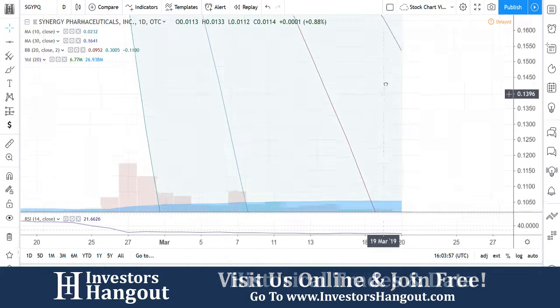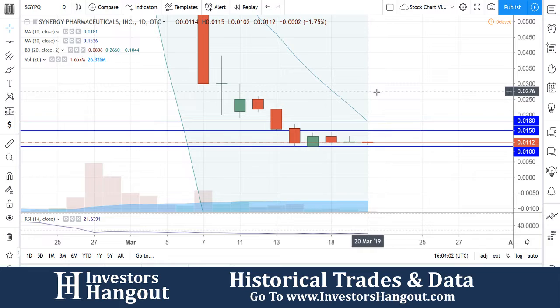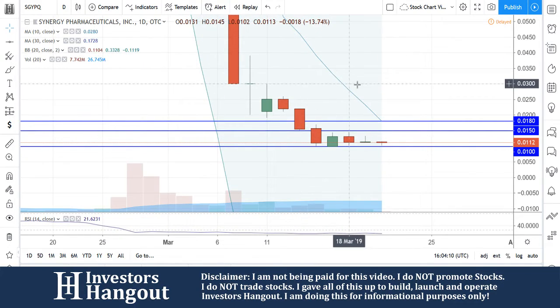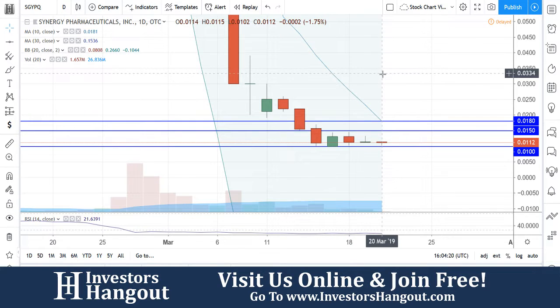I'm going to zoom into this chart to give you guys a better idea of the levels we should be paying attention to. Most importantly, getting back above that 10-day simple moving average. In my personal opinion, if we can get above that and then break through $0.0250, I think this one could begin to move a lot quicker. Support levels underneath that must hold at $0.01. Current price is $0.0112. Resistance levels at $0.0150 and $0.0180. So far today, 1.657 million shares are being traded, and the average volume for the last 20 days has been 26 million.